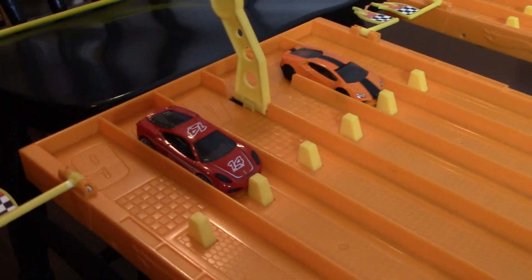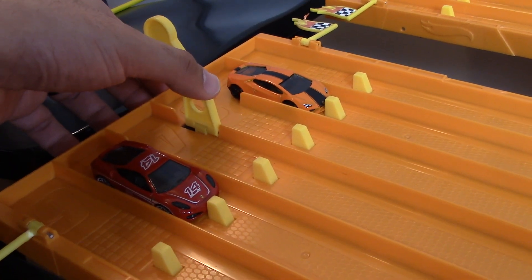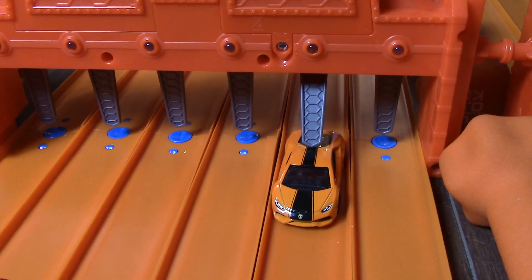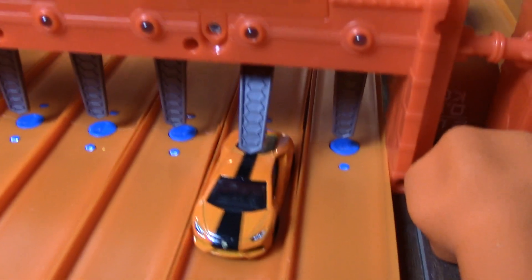The track is all set, cars are ready to go, cameras are ready to roll. Let's just get right into one versus one. Our first race — here we go. On your mark, get set, go!